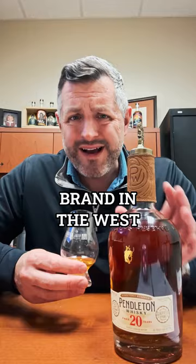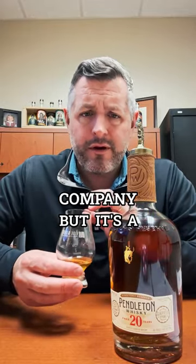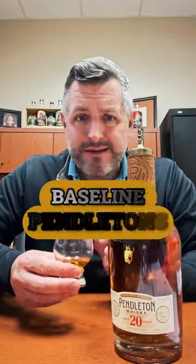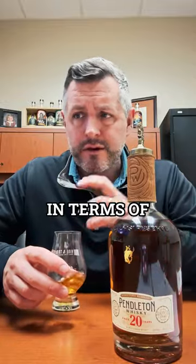This is a hugely popular brand in the West. It's owned by Proximo, which owns Cuervo, so it's kind of a weird fit for their company, but it's a fantastic whiskey. Even the baseline Pendleton's, I think, is really good — it competes pretty well with Crown Royal in terms of value to flavor.